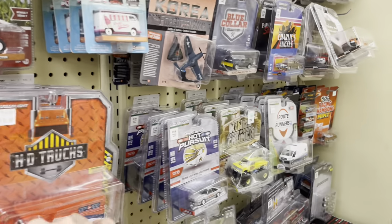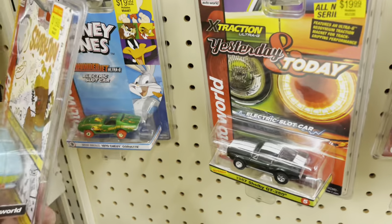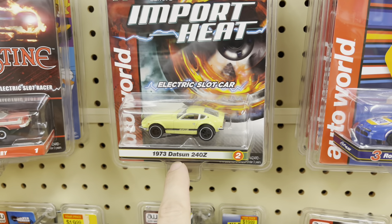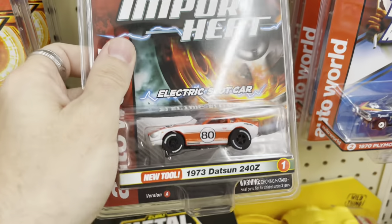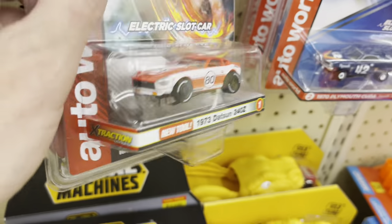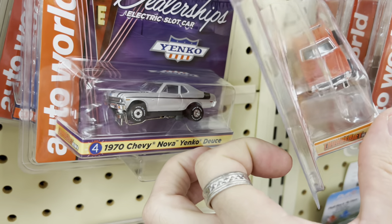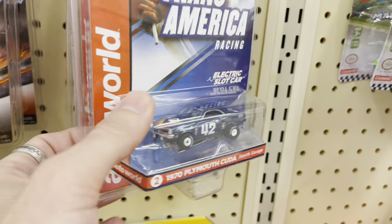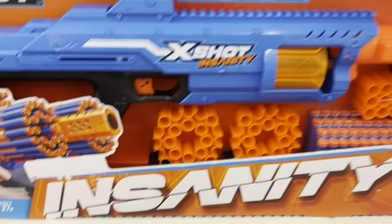I don't see much new stuff, and yes I'm absolutely buying the X-Shot Insanity — it's only nine bucks. It's totally worth it to be firing darts stronger than what I've been doing. There are some slot cars here — 1973 Datsuns and two Ford Zs, really cool old-school livery. One in silver, one in red — this is a new tool. There's an old AMC that's nice, a Yenko Nova — too bad it's not white, but still pretty cool.